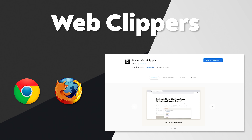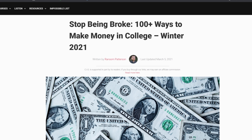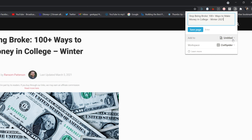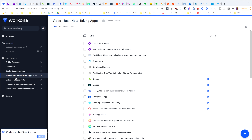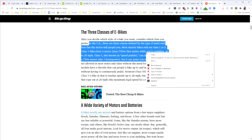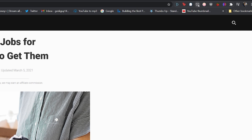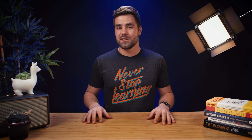Next up, we have Web Clippers. There are Web Clippers for Notion, Evernote, and OneNote, and these extensions basically take the entire content of a webpage — or at least the text part — and port it over to the note-taking app you're using. Personally I don't use Web Clippers very often because I've got a combination of other apps that do the same thing: Workona for saving tabs, Readwise for highlighting, and Pocket for saving pages. But for some people, Web Clipper is going to be exactly what fits the bill.